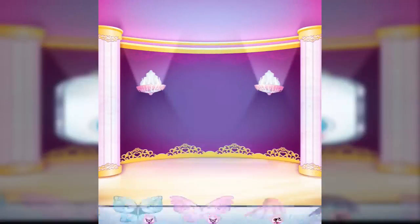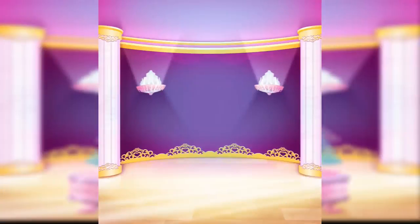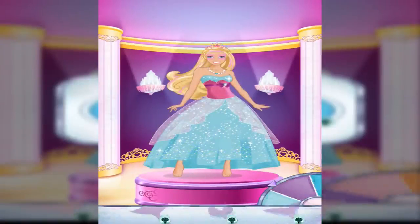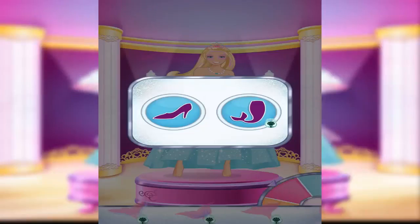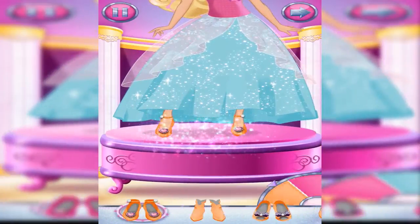With wings, you can be a fairy princess. Or try on some pretty shoes or add accessories. Choose a pair of shoes or some super boots.